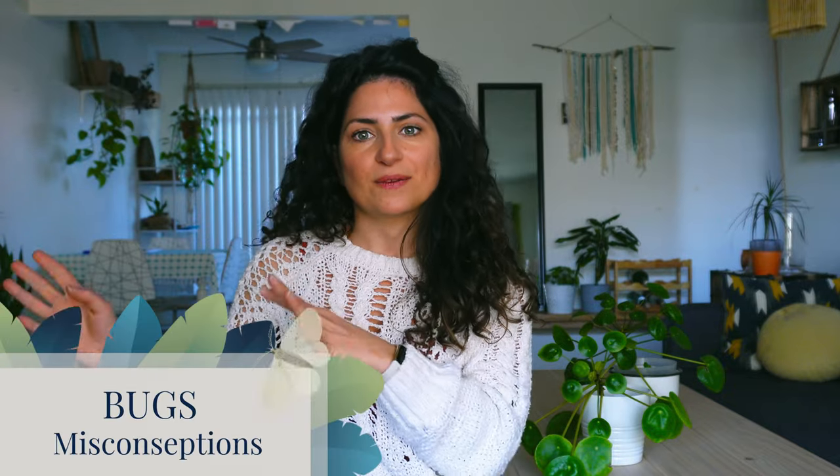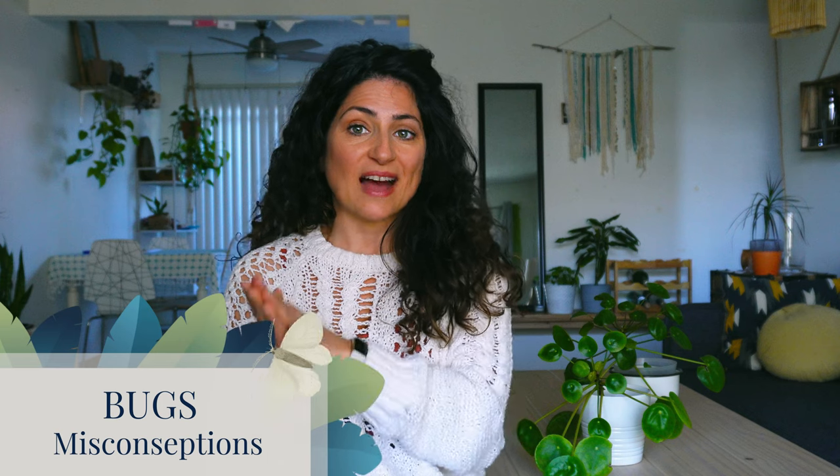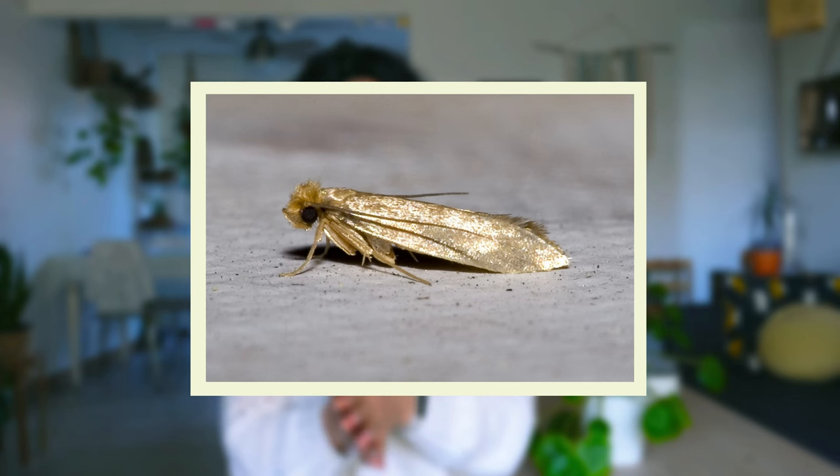Let's get the bugs out of the way. I never suspected I could have a bug problem because I never saw moths in my closet, but that was my misconception. The actual damage is done by the larvae, and while they are feasting on your clothes, mama moth may already be gone on vacation without the kids.